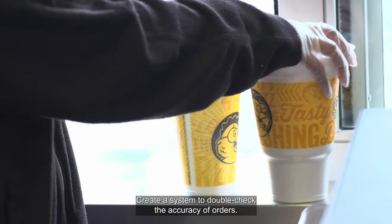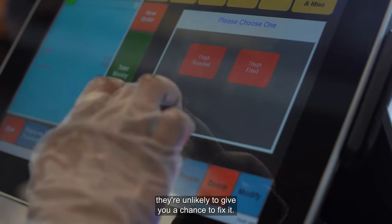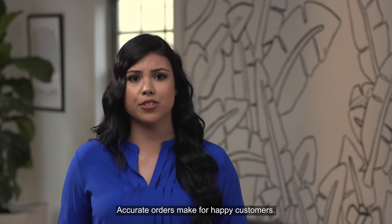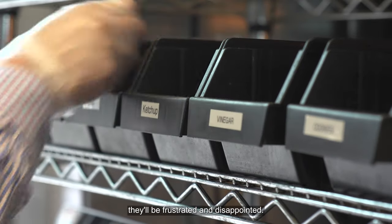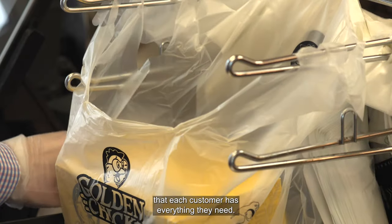Create a system to double check the accuracy of orders. If a customer drives away with the wrong order, they're unlikely to give you a chance to fix it. Accurate orders make for happy customers. Check for necessities. If a customer drives away without napkins, utensils, or condiments, they'll be frustrated and disappointed. Always double check that each customer has everything they need.